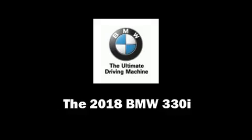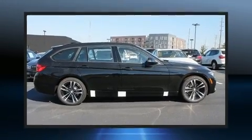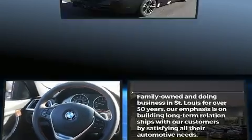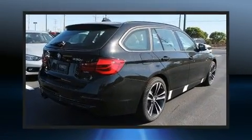Take command of the road in the 2018 BMW 330i wagon. This four-door, five-passenger wagon stands out among competitors in its class. A turbocharger is also included as an economical means of increasing performance.